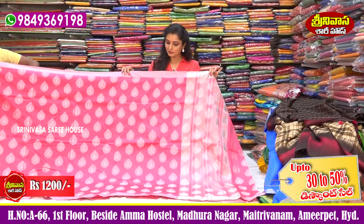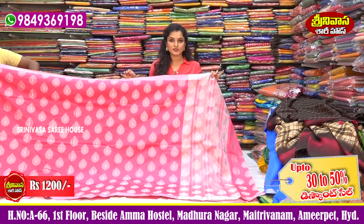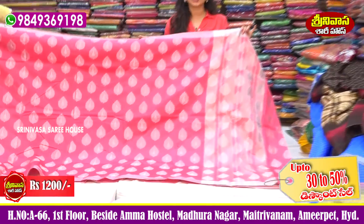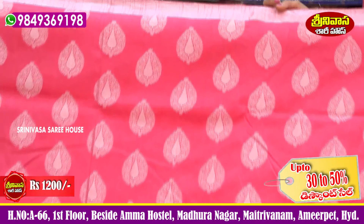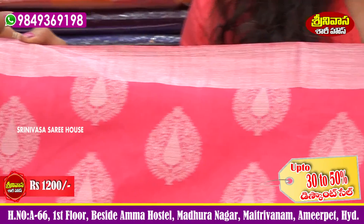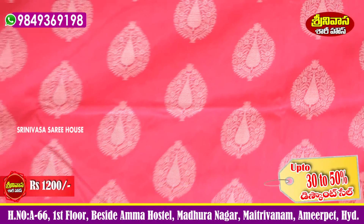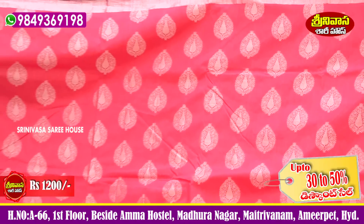The next sari is a beautiful Chanderi sari with silver booty, for about 1200 rupees — very fancy variety. Semi-stiff, with beautiful color and design choice. The sari has an inside border and outside border, around 2 to 3 inches of silver zari. The middle part features a booty style design, leaf design, flower design, and highlight design.